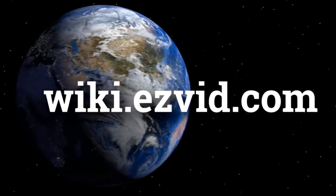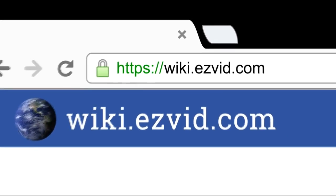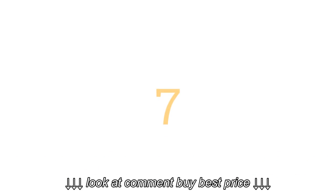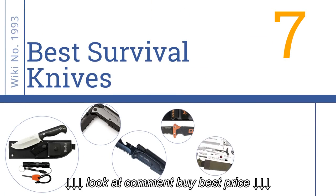wiki.easyvid.com — search EasyVid Wiki before you decide. EasyVid presents the 7 best survival knives. Let's get started with the list.